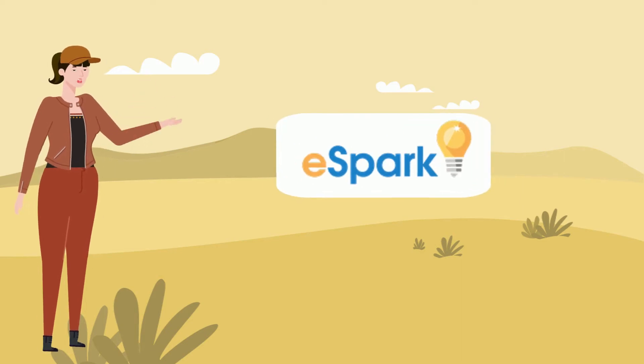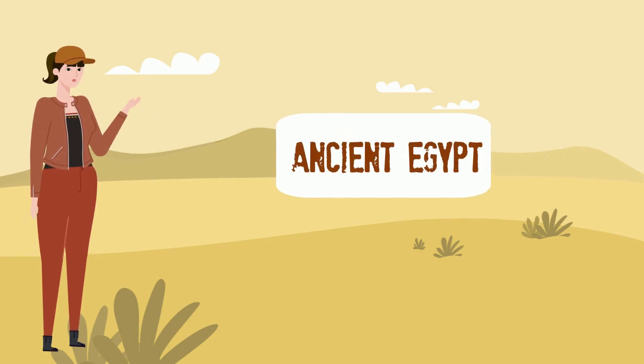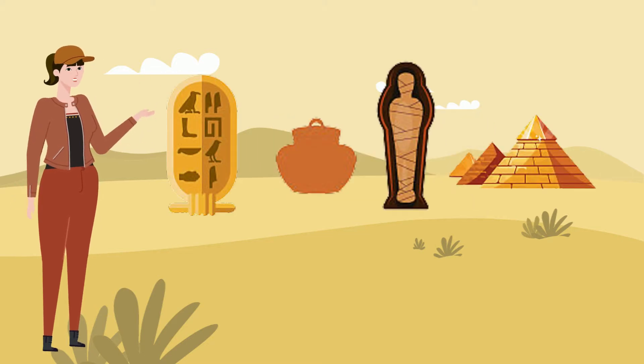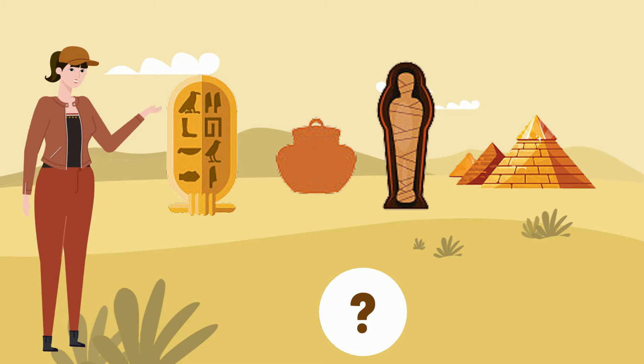Hi eSparkers! We're studying ancient Egypt in my history class, but there are so many different events, I'm having a hard time remembering them all.